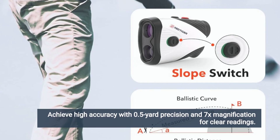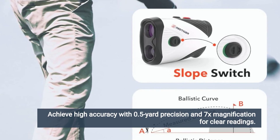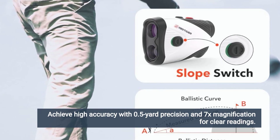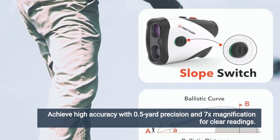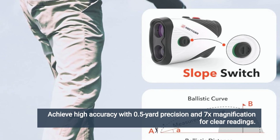However, despite its many strengths, the Redtiger Golf Rangefinder is not without its drawbacks. Some users have reported issues with the rangefinder's durability and construction, citing concerns about the quality of materials and workmanship. While the rangefinder is designed to withstand the rigors of regular use on the golf course, occasional issues with loose buttons or malfunctioning displays may occur, leading to frustration for some users.